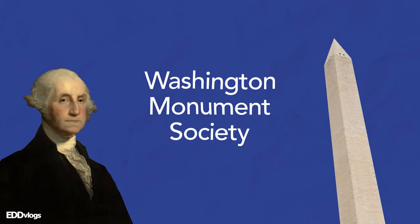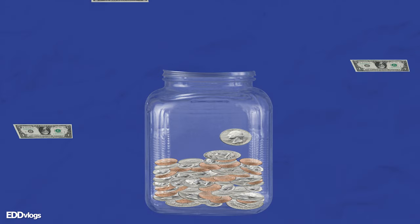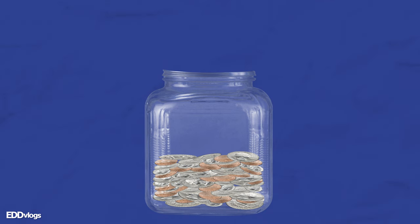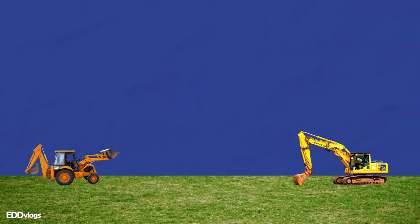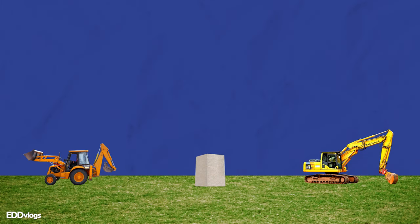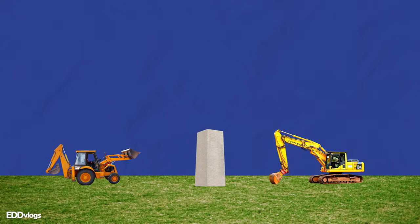When I say that the monument almost didn't happen, I'm talking about the many complications that came up which delayed its construction for so many years. The general story goes something like this: the Washington Monument Society was created in 1833, tasked with acquiring the necessary funds for construction. This took a decade, but construction finally began in 1848, and continued until 1854, when some events made it difficult to continue.